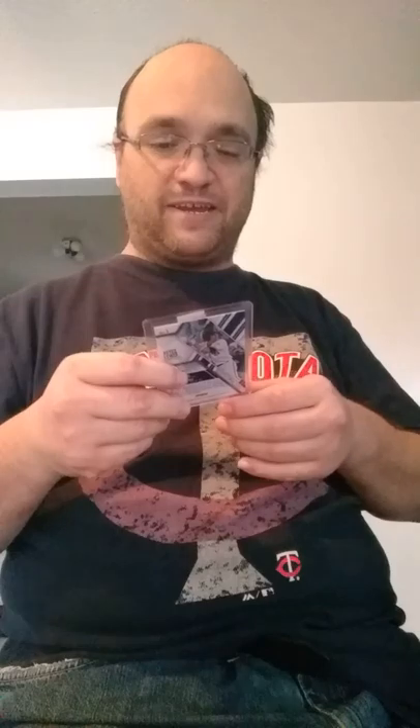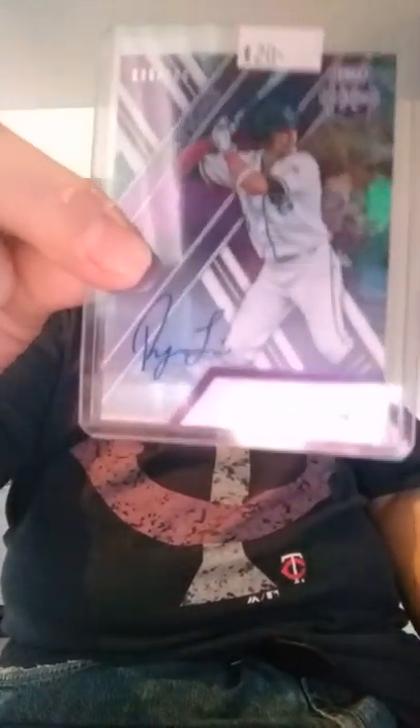And the last one I picked up: number 98 out of 100 — this one I really like, from 2017 Elite Extra Edition, Purple Aspirations Autograph, number one pick, Royce Lewis.